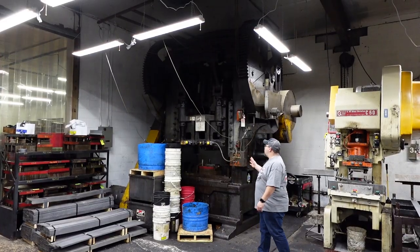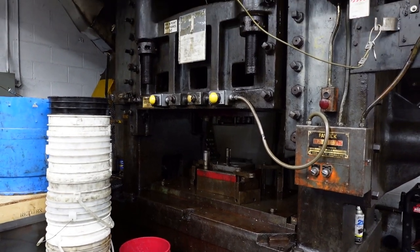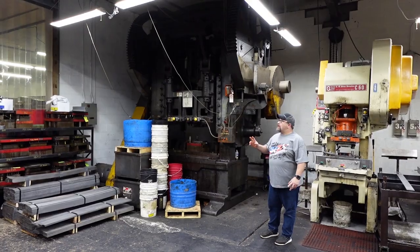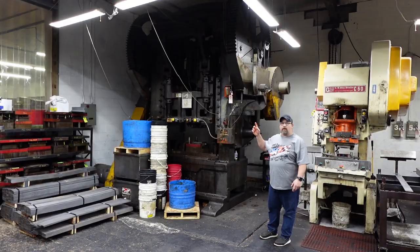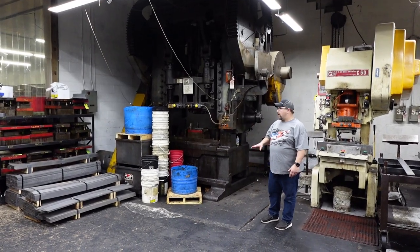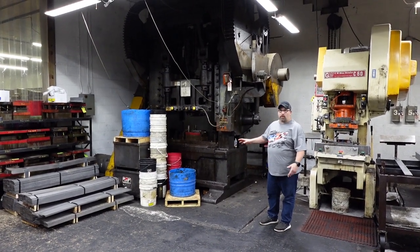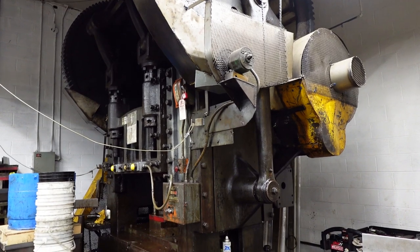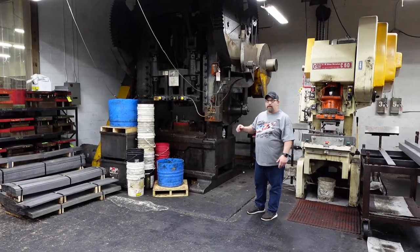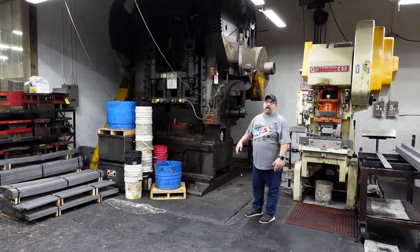This is our oldest and our biggest press in the shop — a 1914 Bliss 200-ton. To get it in the building, they had to cut a hole in the roof and drop it through with a crane, then seal the roof back up. I don't know that we'll ever get it out of the shop. We don't run it a lot, but when we do, we run five-eighths — quarter to five-eighths of material. It shakes the office, which is in the front of the building. It's an amazing machine; they definitely knew what they were doing when they built that one.